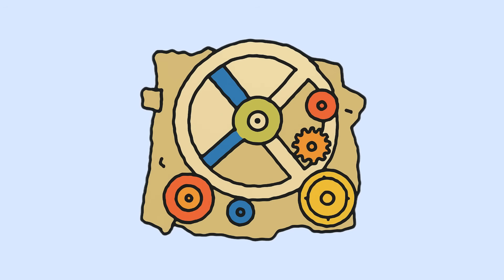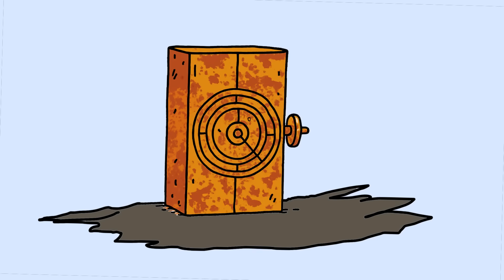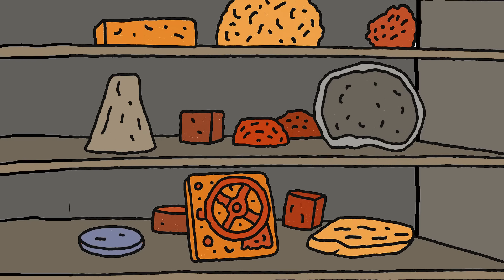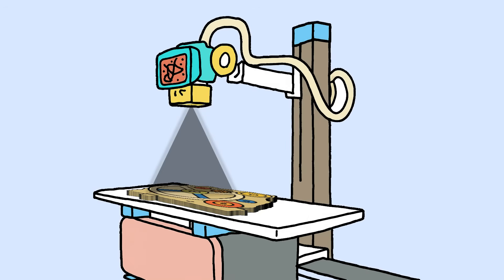Number 4: the Antikythera mechanism — the ancient computer that predicted eclipses. In 1901, sponge divers off the Greek island of Antikythera found what looked like a corroded lump of bronze in an ancient shipwreck. For decades it sat in museums while archaeologists assumed it was just another broken pot or decorative object. Then they x-rayed it and discovered the ancient Greeks had built a computer 2,000 years before anyone knew what a computer was.